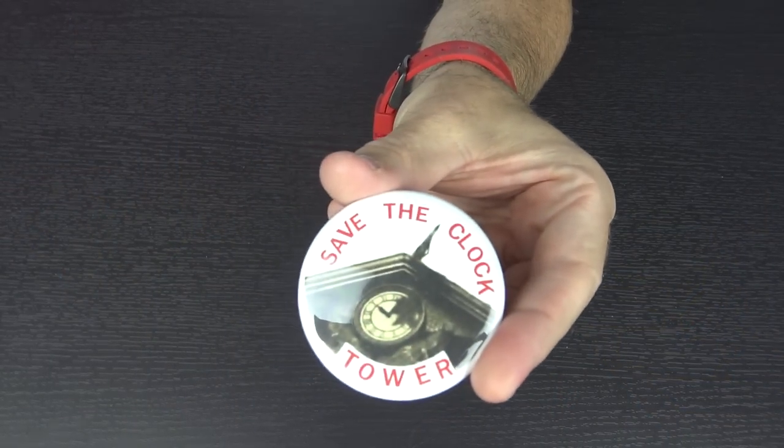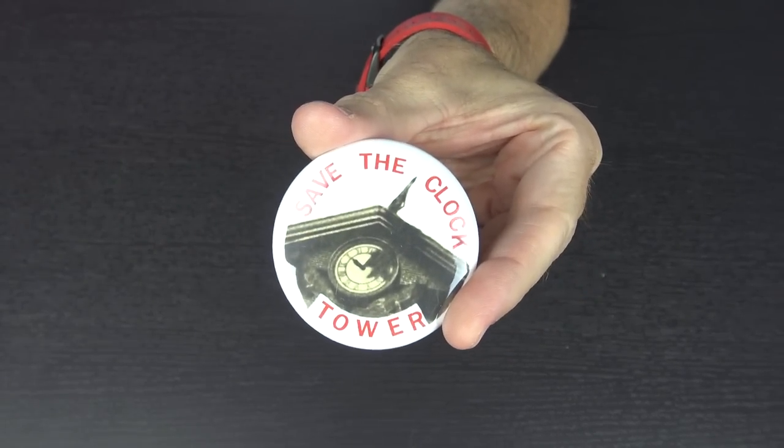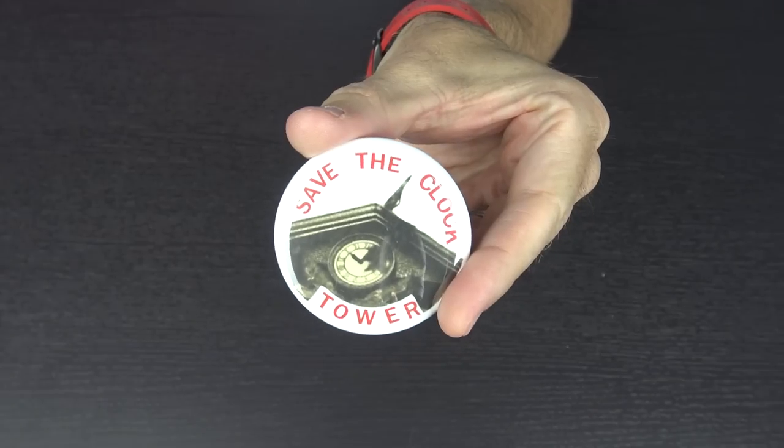I see a button — this is absolutely awesome. I don't normally do things with pins and buttons, but I might have to with this one. It says 'Save the Clock Tower' and shows of course the clock tower from Back to the Future. That is amazing.